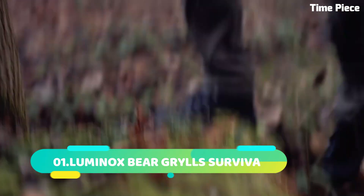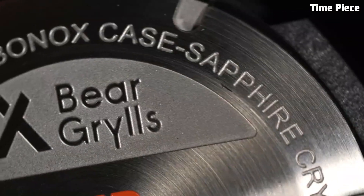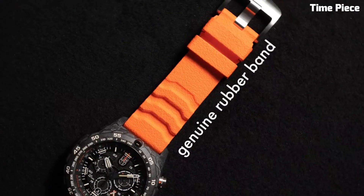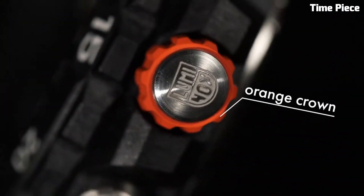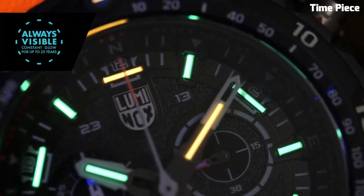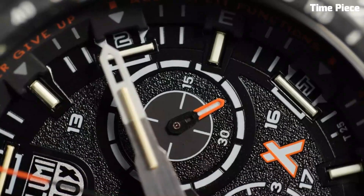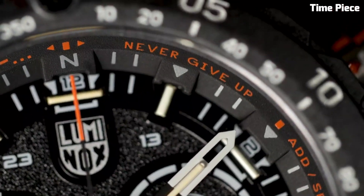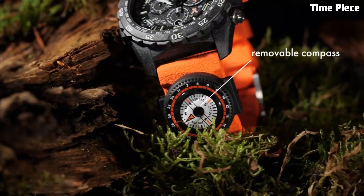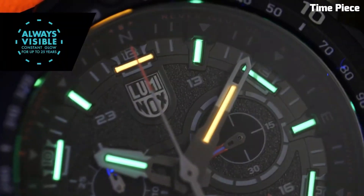Number 1: Luminox Bear Grylls Survival watch is the epitome of rugged versatility, crafted in collaboration with a renowned survival expert. Encased in a robust, yet lightweight polymer case, it endures extreme conditions. The black dial boasts bold numerals and hands, enhanced by luminescence, for excellent visibility. With a unidirectional rotating bezel and water resistance of 200 meters, it is perfect for outdoor excursions. The comfortable and adjustable strap adds practicality. The Luminox Bear Grylls Survival fuses durability and functionality, making it an essential tool for adventurous spirits seeking survival gear at its finest.